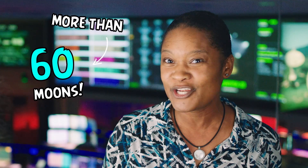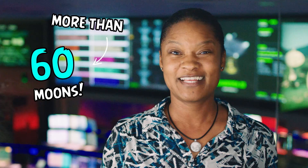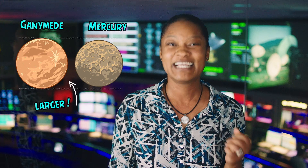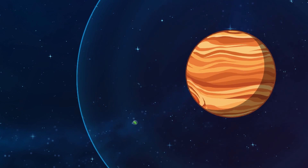Jupiter has more than 60 known moons, four of which are the size of the Earth's moon or larger. One of those moons, Ganymede, is larger than the planet Mercury. Jupiter is a giant planet with huge forces and huge features.